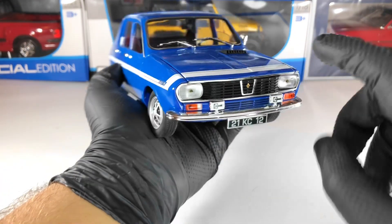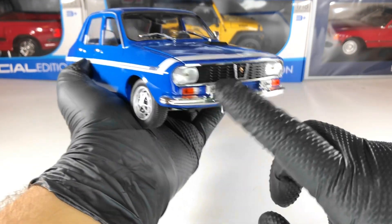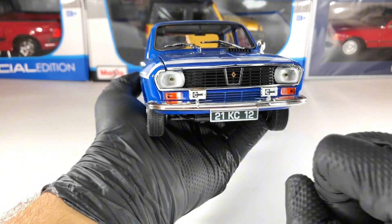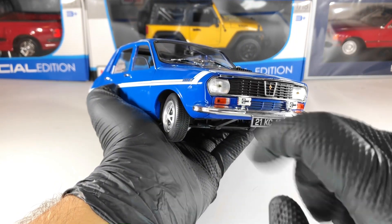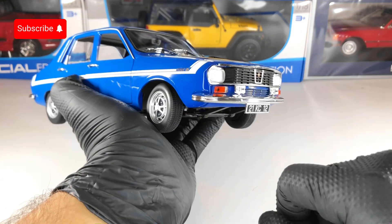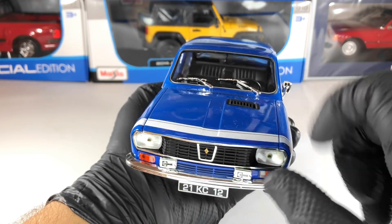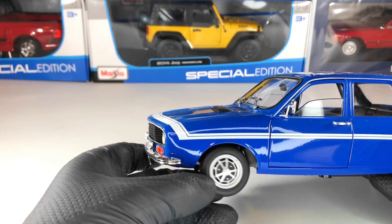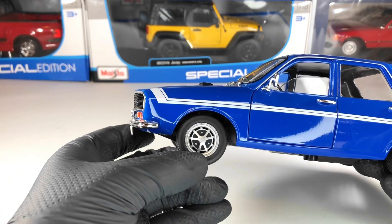Starting at the front, we have the chrome bumper, also this bit in chrome as well as this one. We have the Renault logo — the old Renault logo. The grille isn't perforated. We have the headlights, the signal lights, and also some auxiliary lights. On the bonnet we have this air intake which is pretty cool. Next we have the wheels — a very nice wheel for this model.